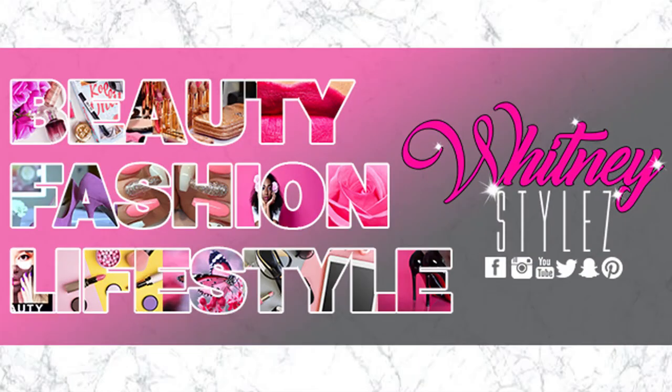My skincare routine is now complete. Thank you so much for watching. If you like this video, be sure to give me a thumbs up. If you have any questions, drop those in the comment section below. Until we meet again.